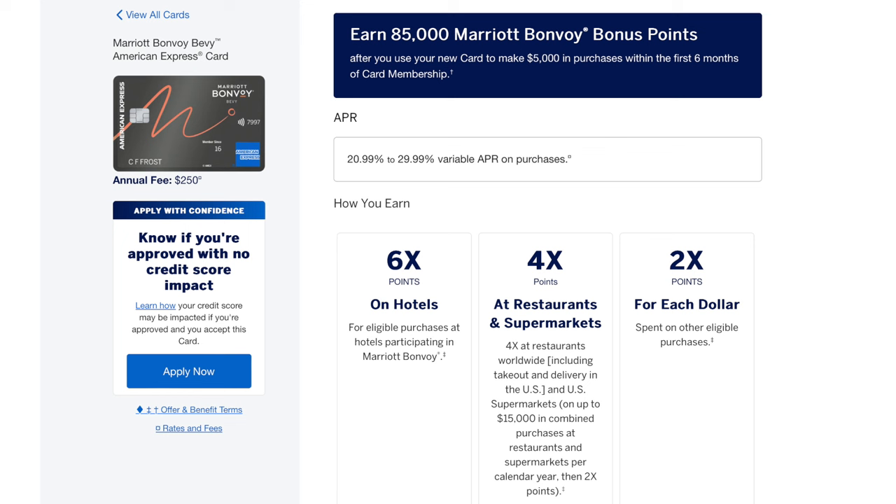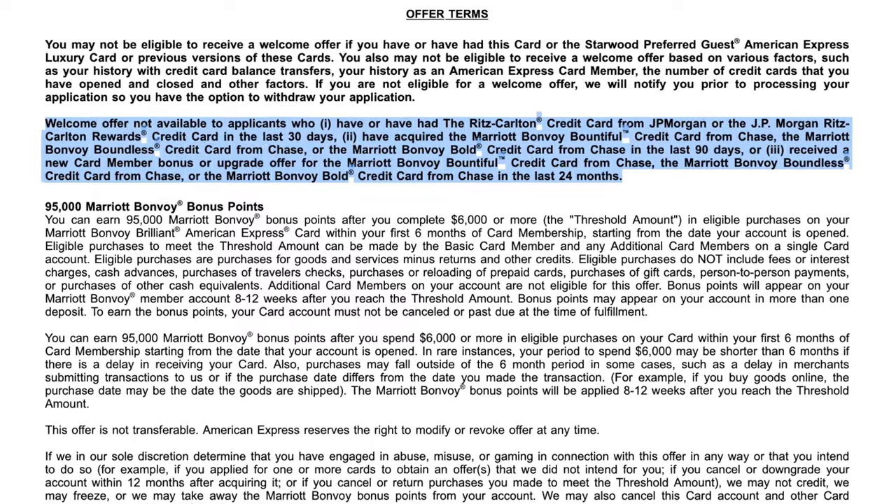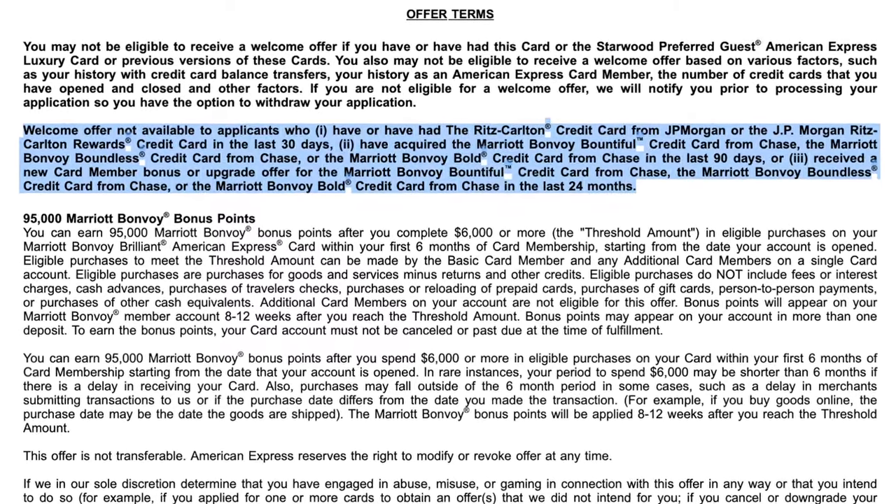There is another personal Marriott card from Amex, the Marriott Bonvoy Bevy card. It's widely regarded as a very bad credit card, and you should only consider it if there is a good bonus and you really want the points — otherwise I'd stay away from it. One last note: Chase also offers Marriott Bonvoy cards. If you get one of the Amex Marriott cards, you will not be eligible for a welcome bonus on the Marriott cards issued by Chase for 24 months, and vice versa. I am currently waiting for July 2024, since I got a Chase Marriott card in July 2022, after which I will apply for the Amex Bonvoy Brilliant card.